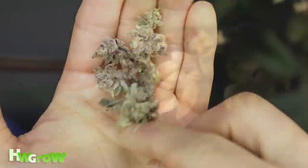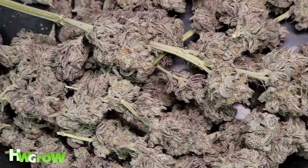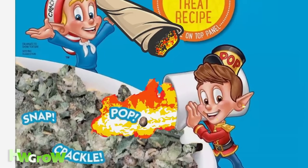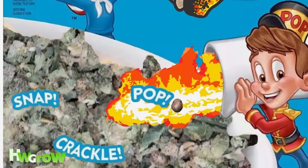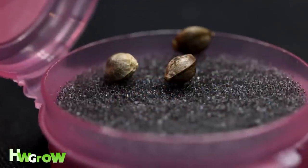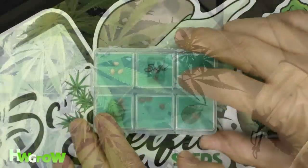These seeds will likely produce plants that make pollen, which results in seeded buds that aren't as good a quality as unseeded buds. Instead, find feminized seeds from ethical breeders who stress test their crosses before releasing them to the public.